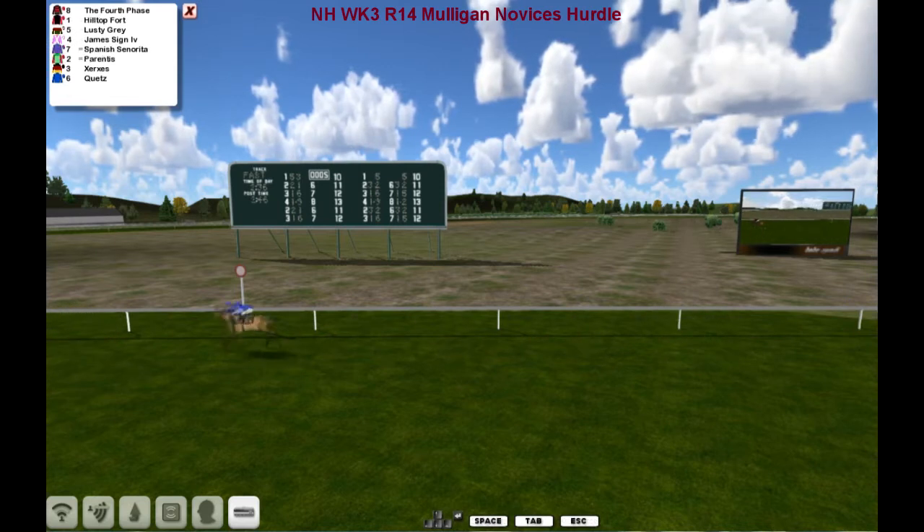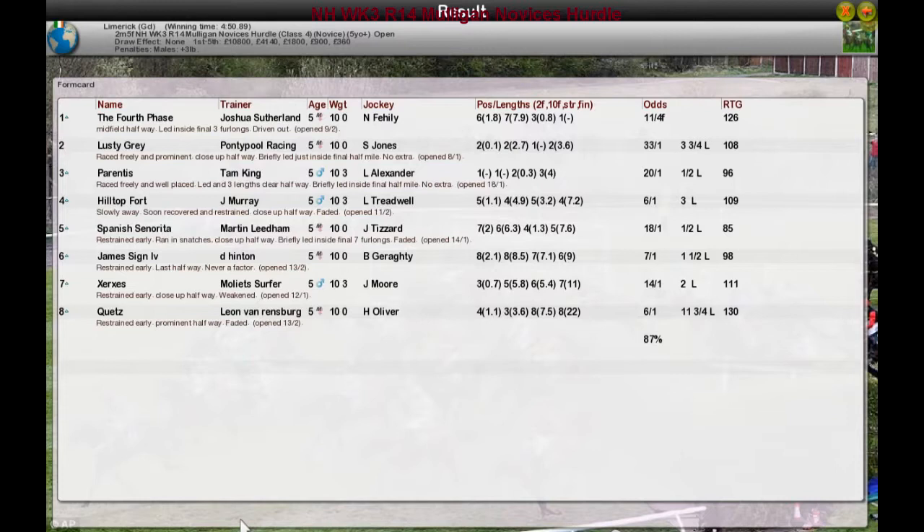And the fourth phase wins from Lusty Gray and Parentis. Hilltop Fort was fourth. Well done Josh — another winner on the hunt with the fourth phase. Second: Lusty Gray, Pontypool Racing. Third: Parentis. Fourth was Hilltop Fort for Jim Murray. And Spanish Centuryreader.